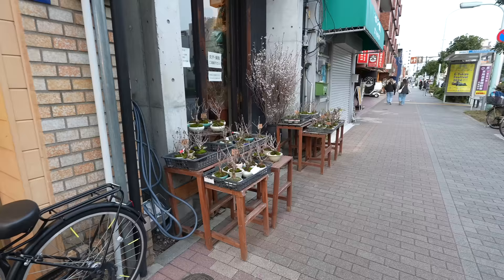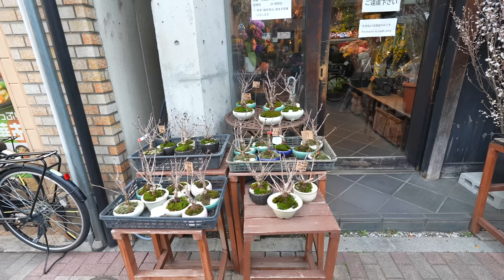Look at that — they have this small bonsai here. This one is a sakura tree. Isn't it amazing? That tiny tree will have small sakura blooms. My apartment is super messy, but after cleaning up I will get one, and every spring there will be a small sakura on my desk. Yeah, that's on my bucket list.